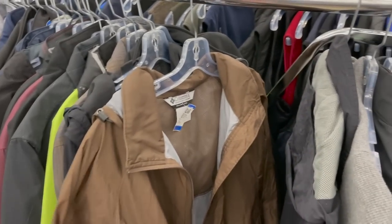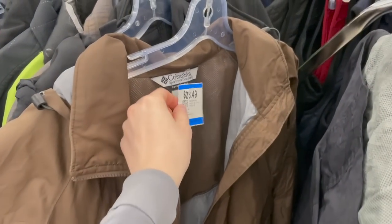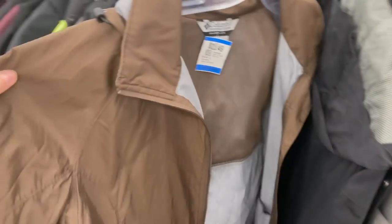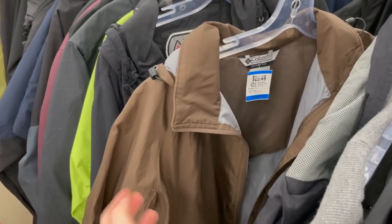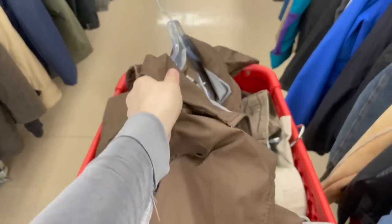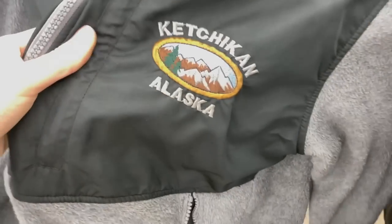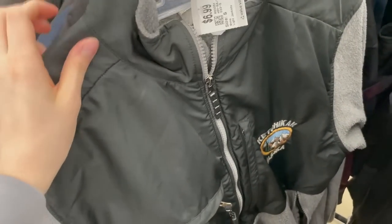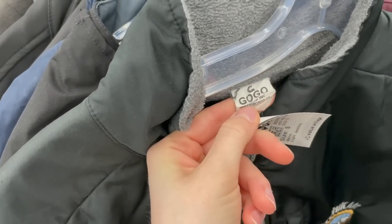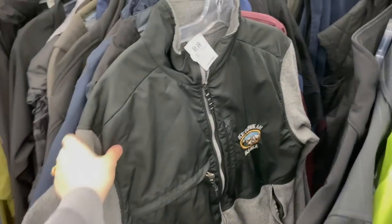I'm in the men's section now, looking through the jackets. I found this brown Columbia windbreaker — I kind of really dig it. It's $23.50, so a little pricey, but it's Columbia and this color is all over my Pinterest board. I think I'll try it on since I kind of need another rain jacket. I also found this Ketchikan Alaska sweater — it's only $6.99, looks really cozy and vintage. I think it'd be a nice sweater for a morning walk.